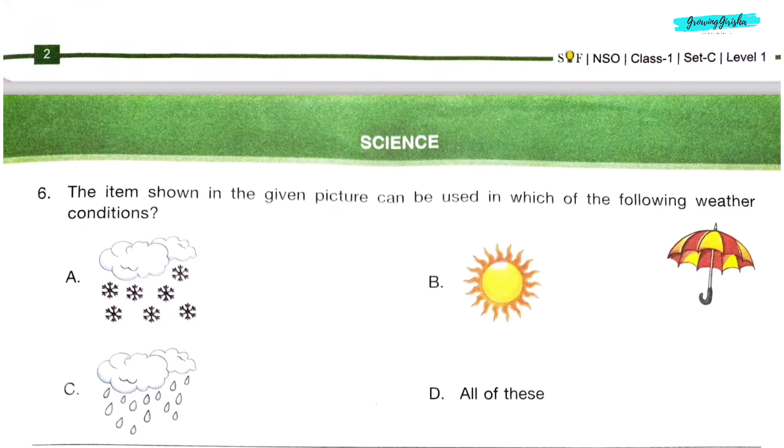Section 2: Signs. Question 6. The item shown in the given picture can be used in which of the following weather conditions? Option D: All of these.